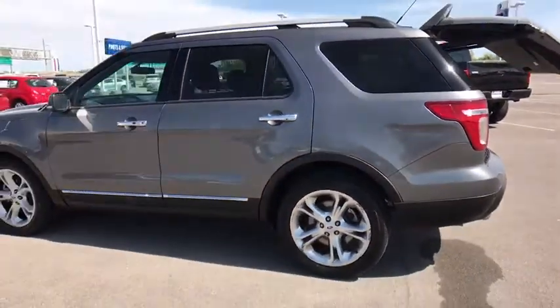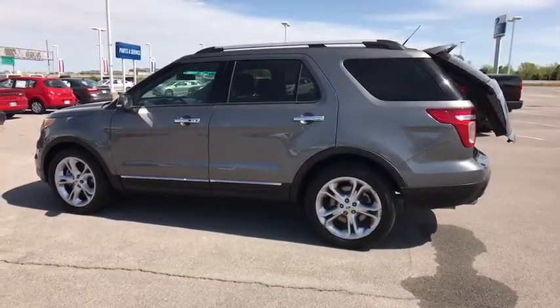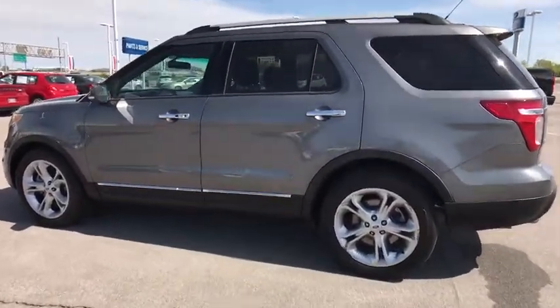Floor mats, auto-dimming rear-view mirror, climate control. This vehicle is Carfax certified one owner and qualifies for Carfax buyback guarantee.